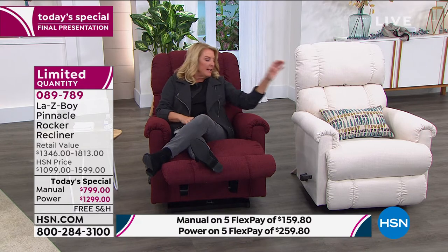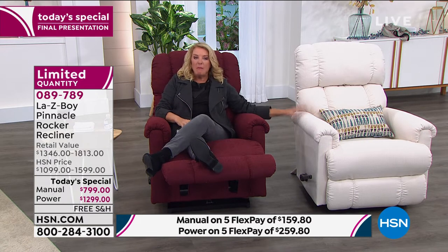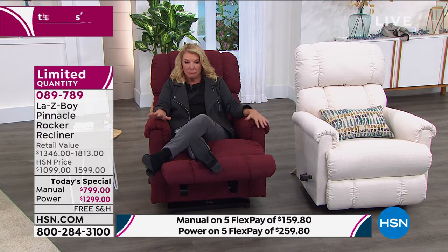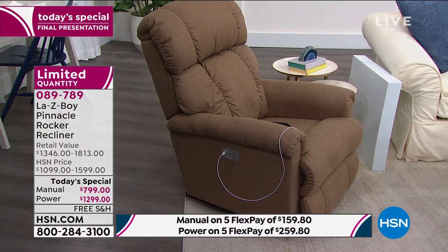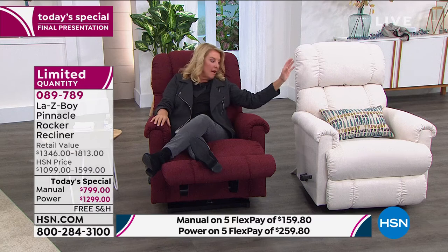I do want to talk about the manual before they're gone. If you want the cream — we have 20 left in the manual. I'm sitting in the wine; in the wine, those manual units are sold out, but I still have power in the wine — 90 of those. The sand, which is a very dark sandy brown color — let me check: the only thing I have left in manual is the cream. So I've got cream in manual, and then power in the wine and power in the sand. They're all down to less than 100 each, so these will be sold out.